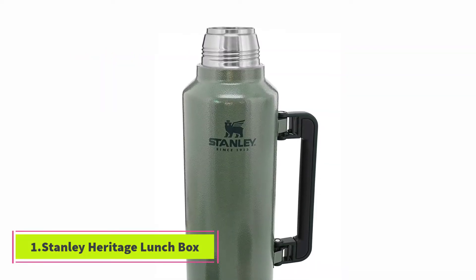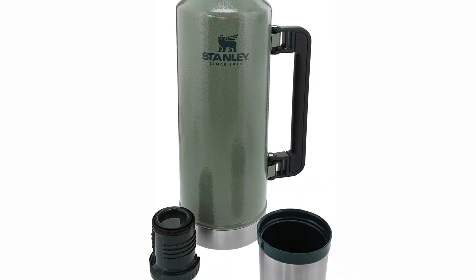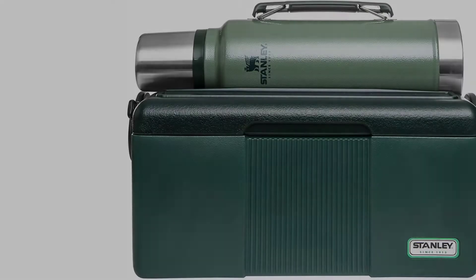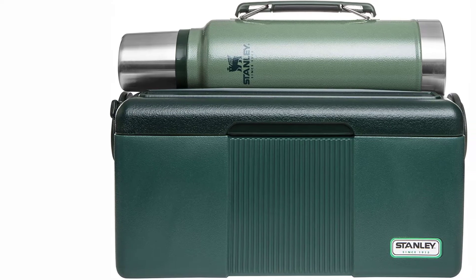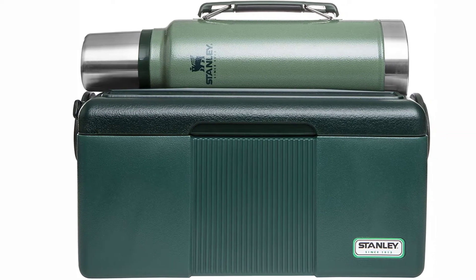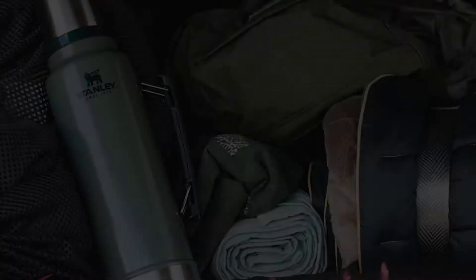Starting at number one: the Stanley Heritage Lunchbox. If you are looking for a rugged lunchbox that's not too large, the Stanley Heritage lunch cooler may be just what you need. The handle and lid also feature a convenient way to lock in the 1.5 qt Stanley thermos, crafted of durable dark green plastic. The lid doubles as a lunch tray.